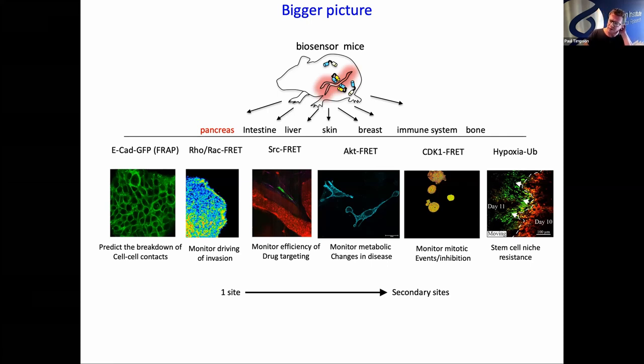Tumors evolve and change constantly. You can see in this image — day 10 and day 11 — it's constantly moving; the tumor is constantly growing, constantly changing blood vasculature. Hypoxia is an area of resistance, and that resistance is almost like a moving target. We need to be able to watch it and see how we can target the environment to reduce this constantly moving resistant pocket, for example in pancreas cancer.